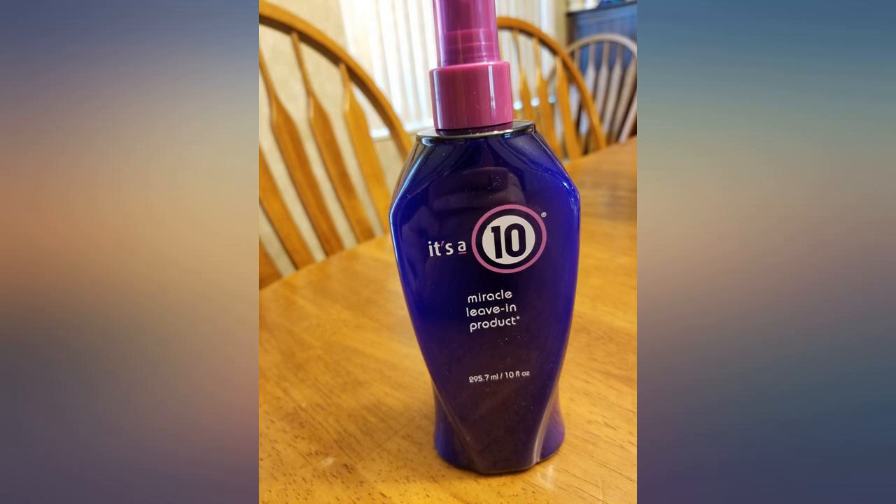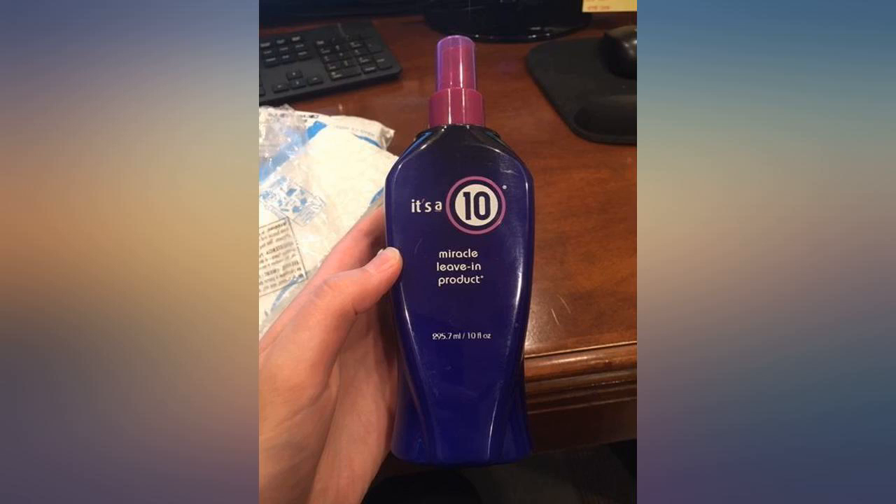It's a 10 is one of the best solutions for untangling hair, protecting against heat damage from blow dryers, straighteners, curling irons, etc., and preventing breakage.